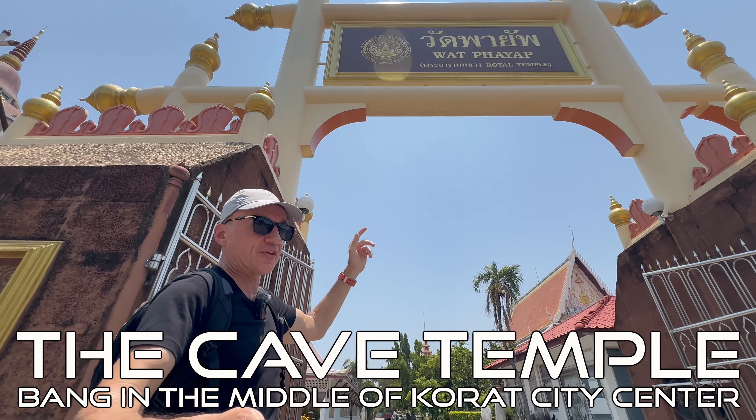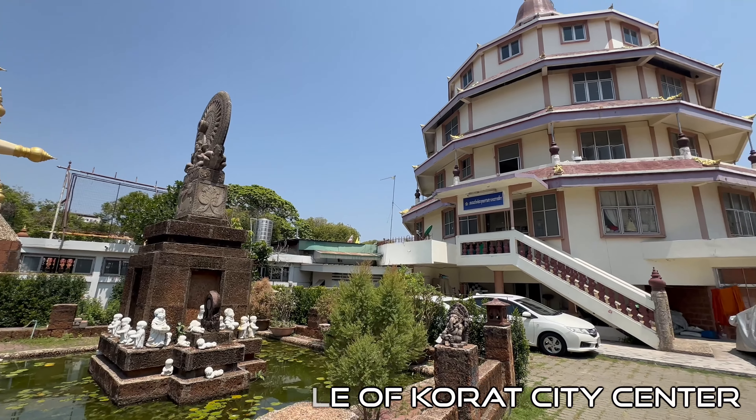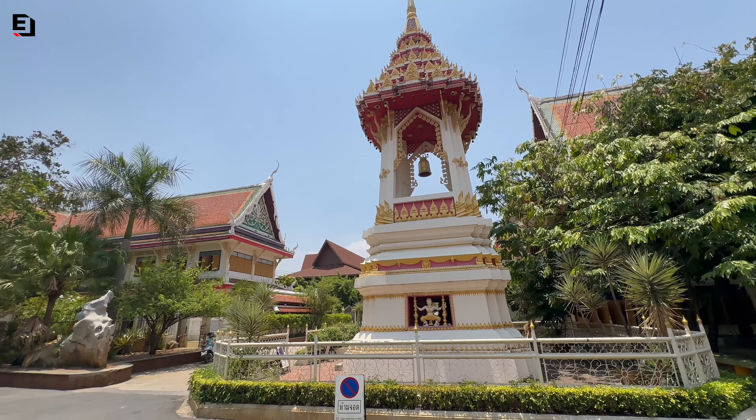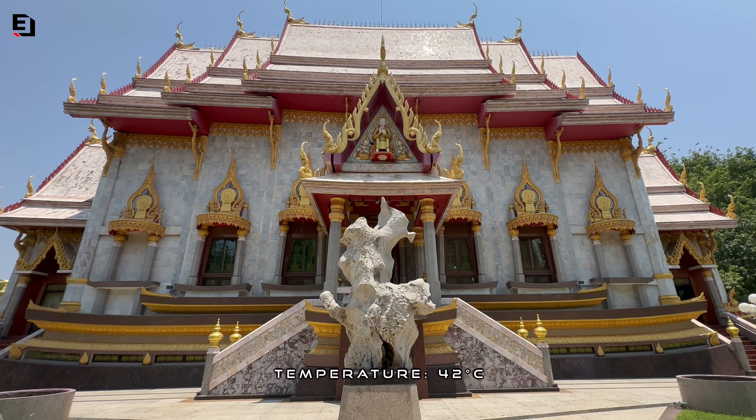Today I'm in a temple in Korat. You can see the temple style buildings here, a big bell tower there and more temple style buildings. Gates over there and a huge temple building there that's all tiled.